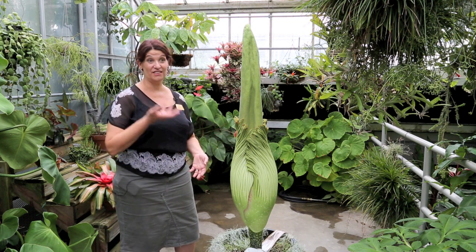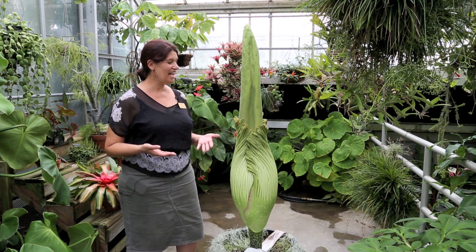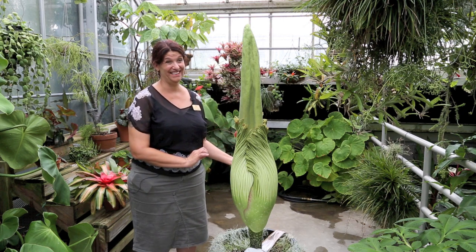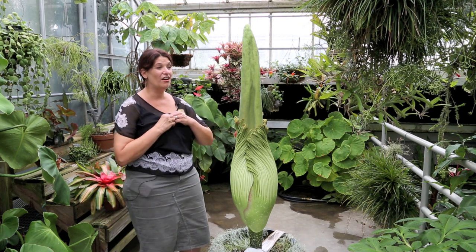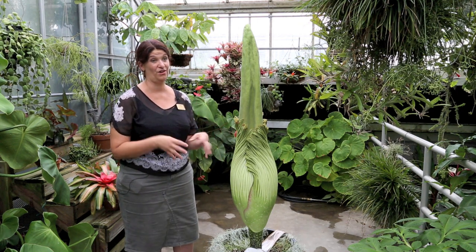And that's when the stench starts to come. This plant heats up. The first time Bella bloomed, we put a temperature probe in, and it heated up by probably about four or five degrees above the ambient in order to send off waves of this smell of rotten flesh, rotten meat.